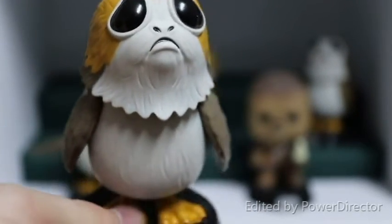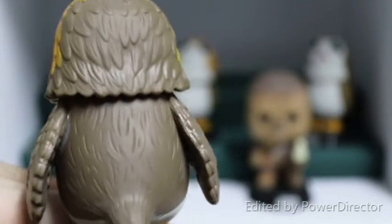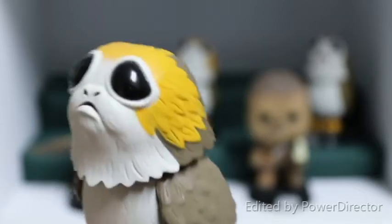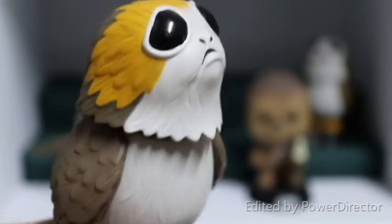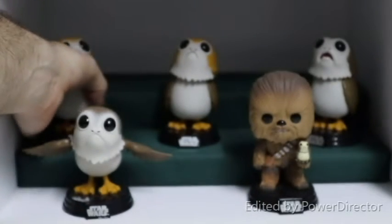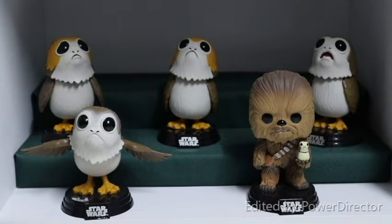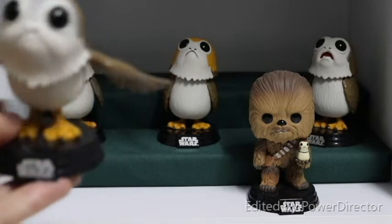His wings are a little bit further out compared to the chase and the Common Porg, but they've done just as well with the detail on him. He's really beautifully done — really intricate work in the feathers, which is something we already appreciate from Funko especially in their newer Pops. With some of the older Pops the detail was a bit lacking, but you can't accuse Funko of missing out on any details with their newer releases.